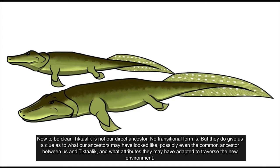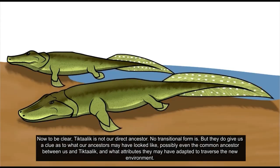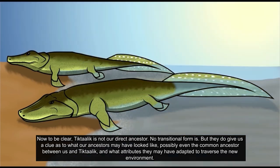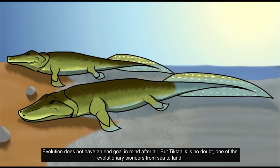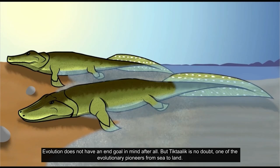Now to be clear, Tiktaalik is not our direct ancestor — no transitional form is — but they do give us a clue as to what our ancestors may have looked like, possibly even the common ancestor between us and Tiktaalik, and what attributes they may have adapted to traverse the new environment. Evolution does not have an end goal in mind after all, but Tiktaalik is no doubt one of the evolutionary pioneers from sea to land.